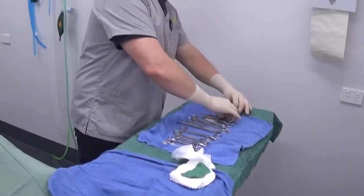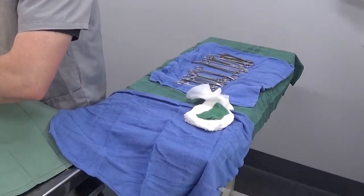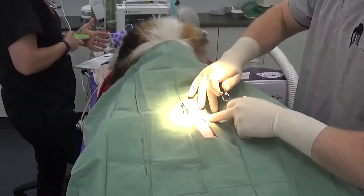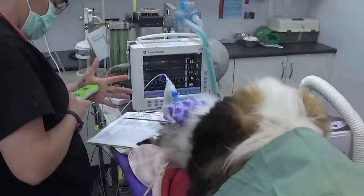For boys, the surgery includes the removal of their testicles through one incision in front of their scrotum. For girls, the surgery includes the removal of their uterus and ovaries through one incision through their belly or abdomen.